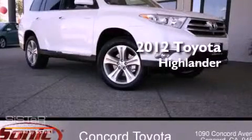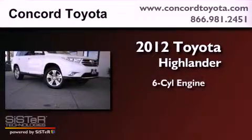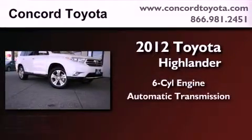This is a brand new 2012 Toyota Highlander. It features a six-cylinder engine and an automatic transmission.